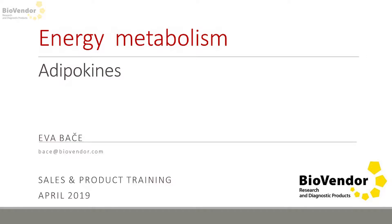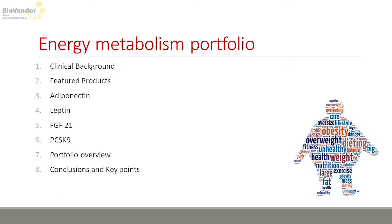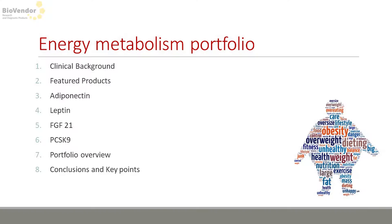Good afternoon, ladies and gentlemen. I am going to talk about energy metabolism. I will start with a brief introduction about clinical background, and after that I will continue with selected adipokines. The end of the presentation will include some information about portfolio overview.